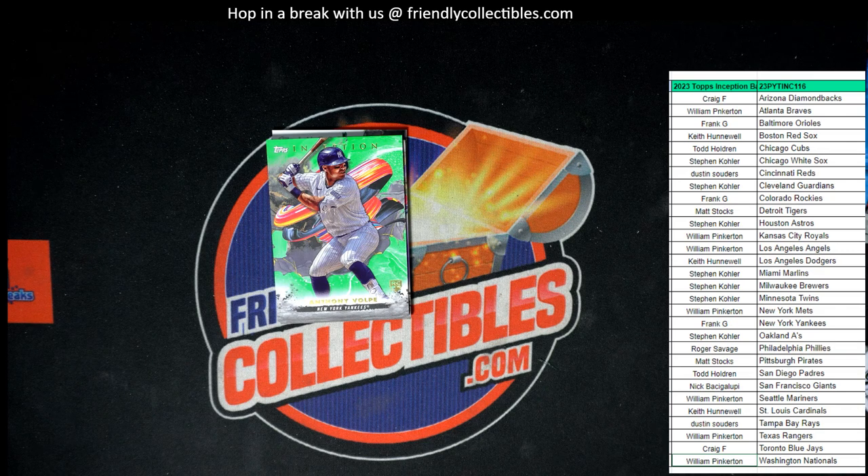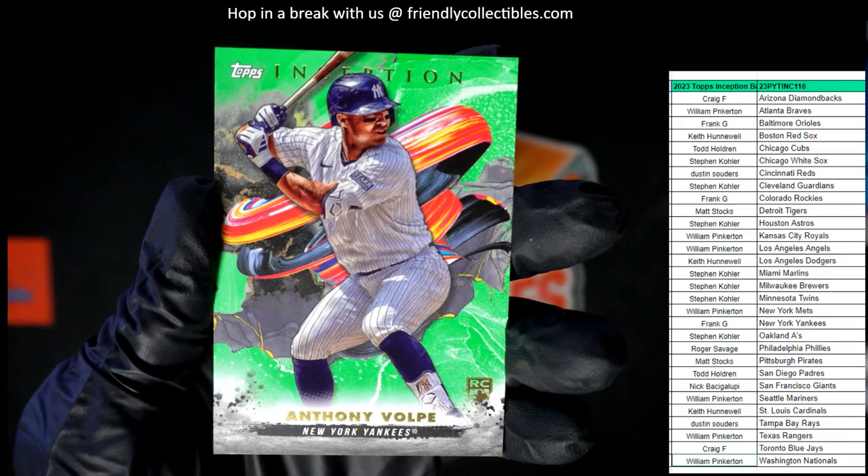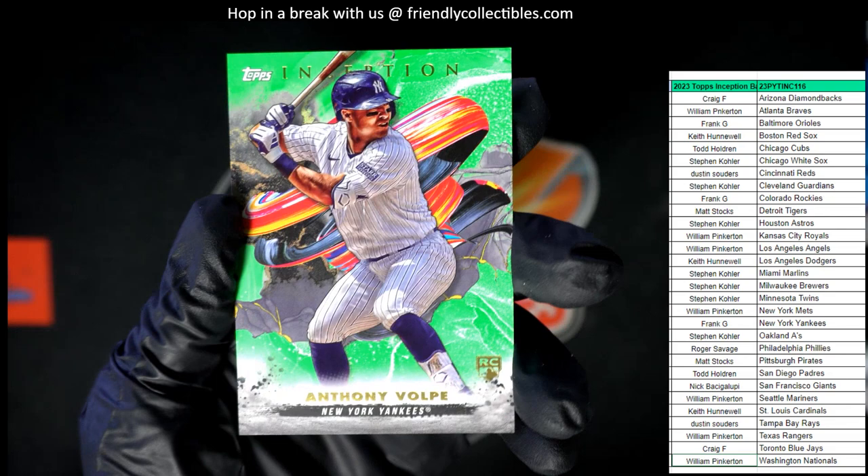Let's get this one in the loader. Next up, that is an Anthony Volpe rookie card, New York Yankees. Let's see who's got the Yankees — that is Frank G. Got his home team, the Yankees. Frank G with the Volpe. That's a nice Volpe green, too. Look at that. Man, I wish they could have put a number on that thing for us.